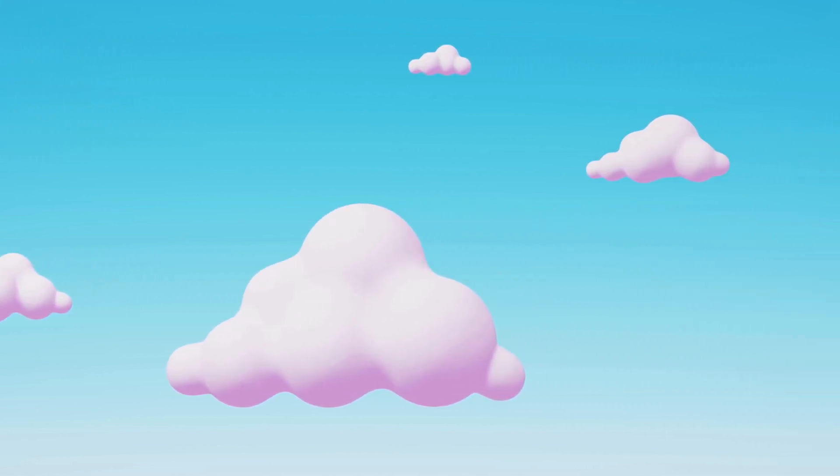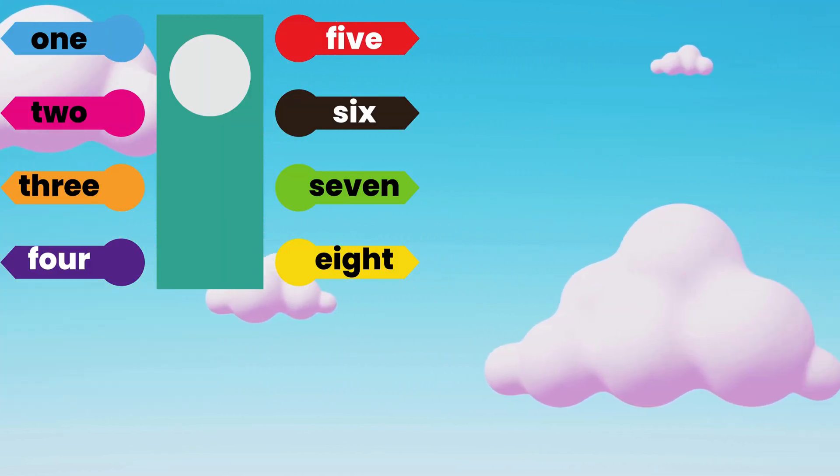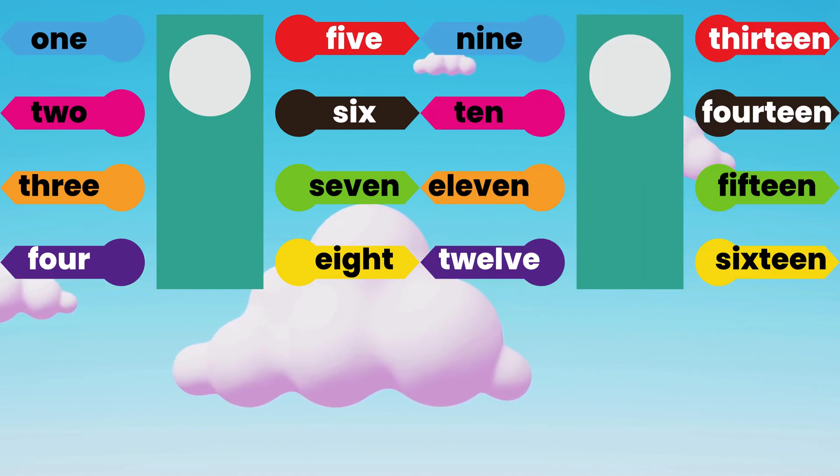Great! Now let's count together from 1 to 20. 1, 2, 3, 4, 5, 6, 7, 8, 9, 10,